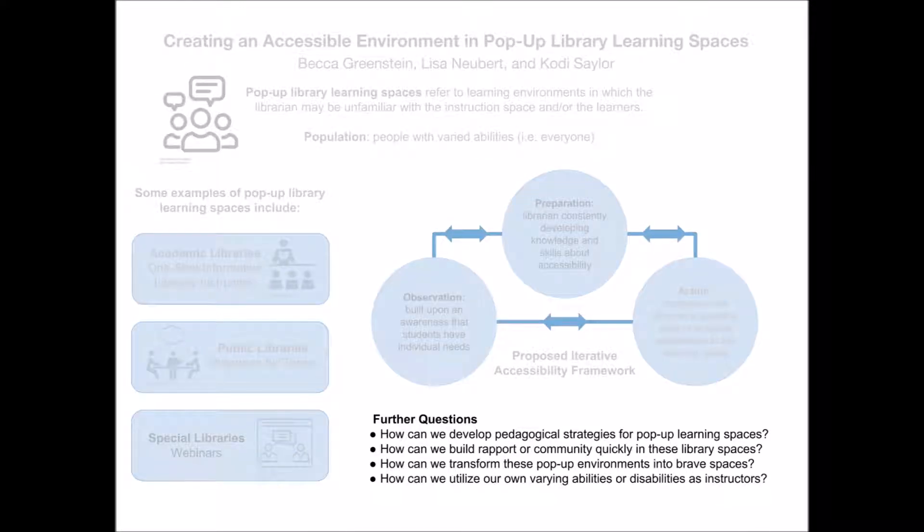Specifically, this poster suggests addressing these questions: How can we develop pedagogical strategies for pop-up learning spaces? How can we build rapport or community quickly in these library spaces? How can we transform these pop-up environments into brave spaces? How can we utilize our own varying abilities or disabilities as instructors?